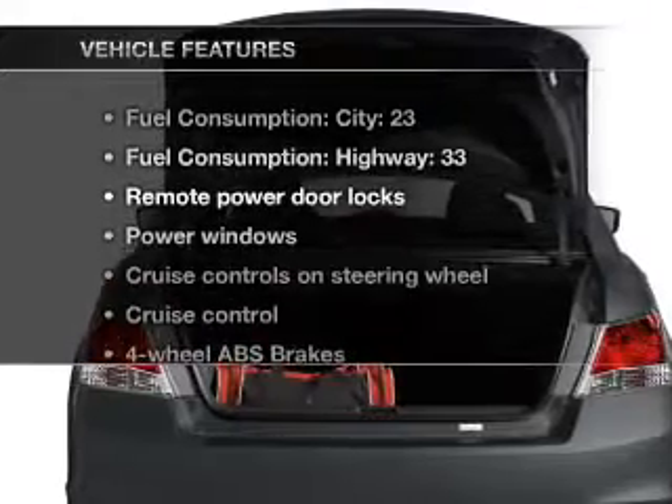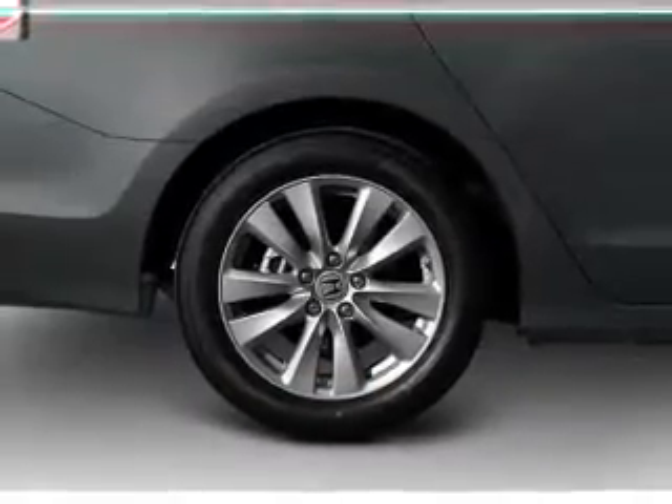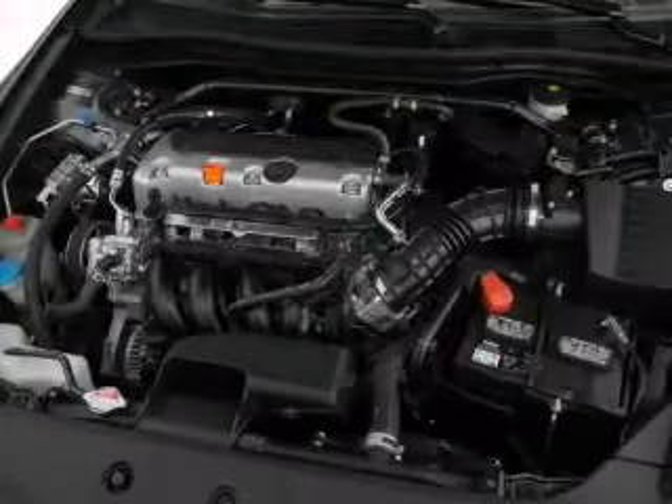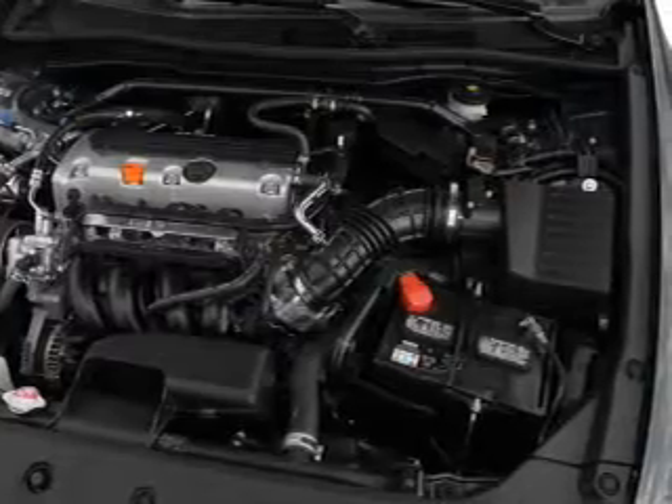With these notable features, you won't want to miss out on the opportunity to own this amazing ride: air conditioning, power door locks, power windows, power steering, cruise control, power mirrors, and AM-FM stereo with a CD player.